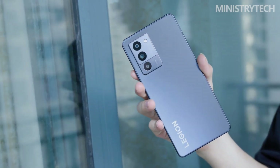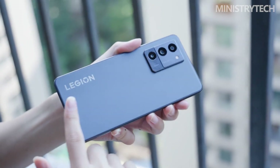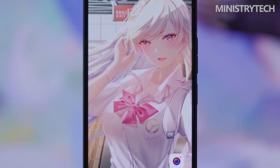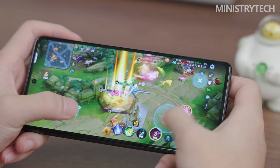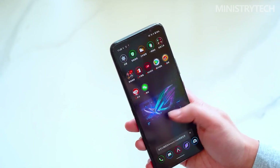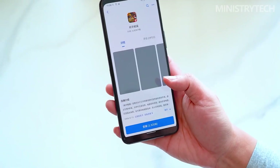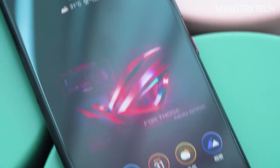Gaming phones have grown significantly, having many really powerful gadgets. After attempting to dominate the market with the Legion dual phones, Lenovo changed course and introduced the new Y series, which focuses on gaming phones but has an appearance comparable to conventional handsets. The most recent one is the Lenovo Legion Y70, which has amazing features but also places a strong emphasis on value for money. In the meantime, Asus unveiled the new ROG Phone 6D, which is simply a Dimensity edition of its most recent gaming phone line, the ROG Phone 6. Here is a comparison of the key features of the Lenovo Legion Y70 and the Asus ROG Phone 6D.